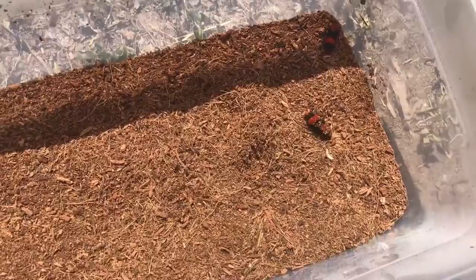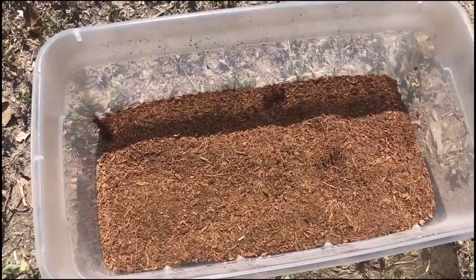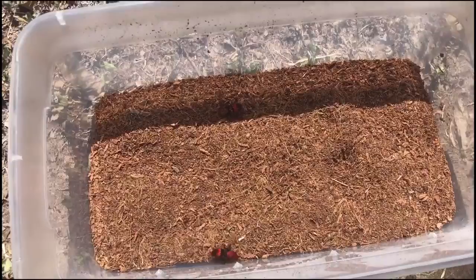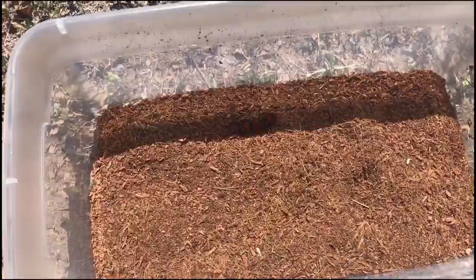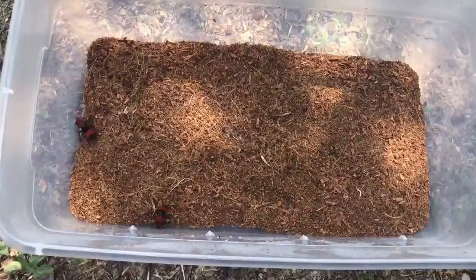For all you taxonomists out there, these are in the class Insecta, and the order Hymenoptera — wasps, bees, and ants. But they're actually in the Vespoidea superfamily, which is wasps. They're not ants. And then the Mutillidae family, which is a worldwide family encompassing all different types of velvet ants.